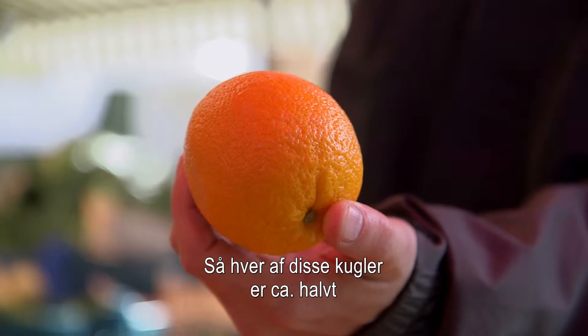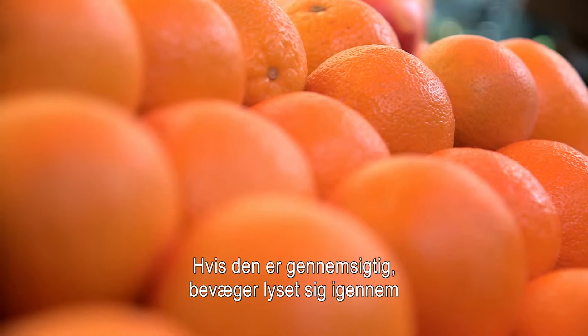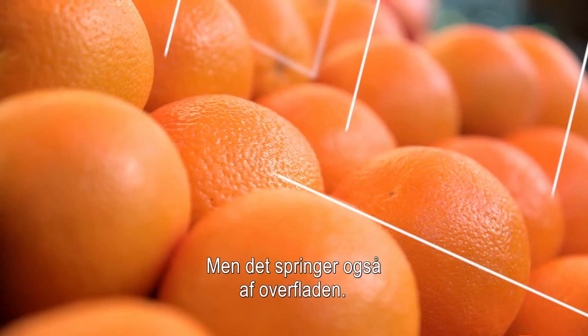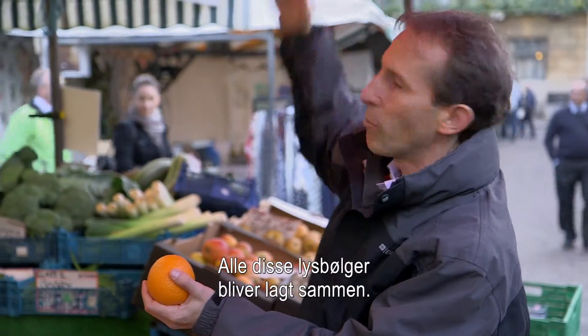Each of these spheres is about half the wavelength of a particular colour of light. If it's transparent, the light bounces through and then bounces off the back side. But it also bounces off the top side as well. So we have all of these waves of light which are adding up with each other.